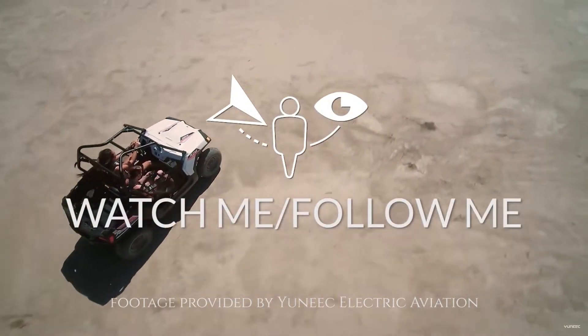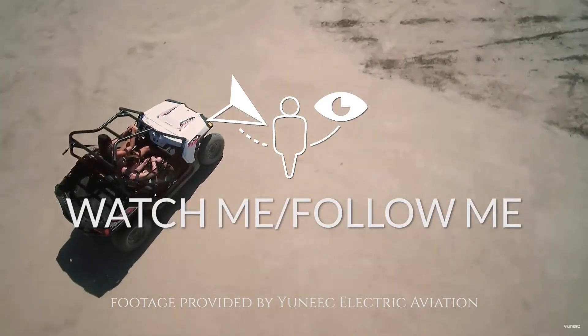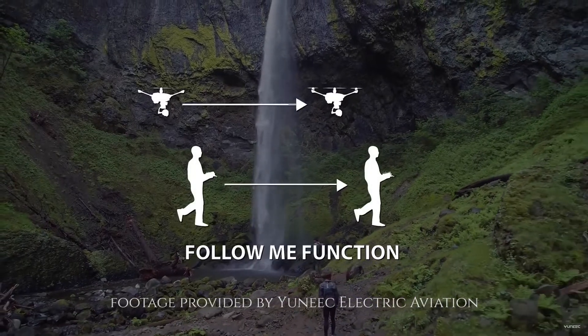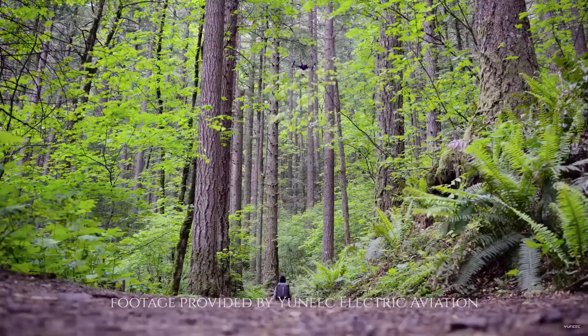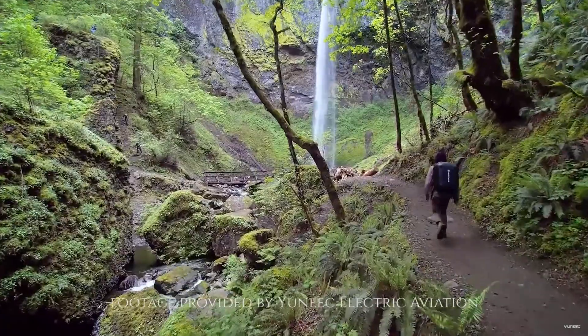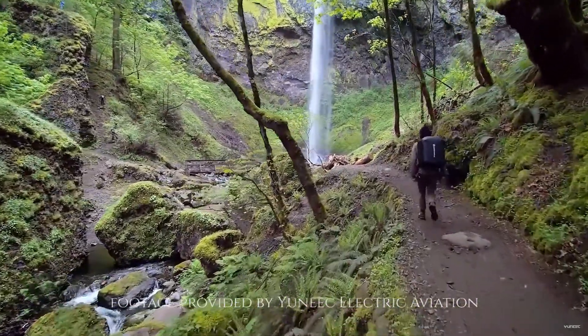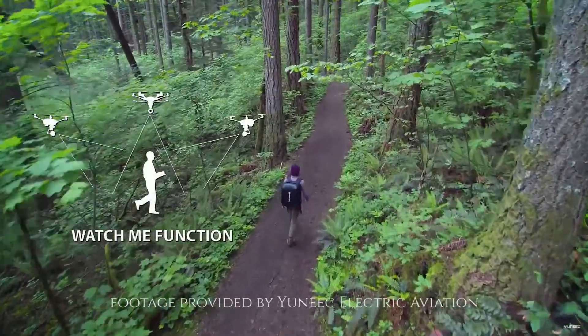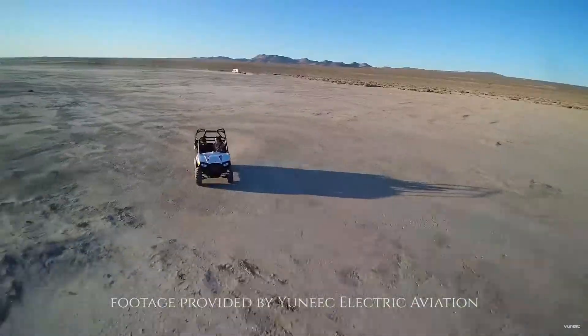Special features include WatchMe and FollowMe technology. FollowMe allows the user to have the drone trail them while they are in motion. WatchMe has the camera always facing the operator no matter how the drone is maneuvering.